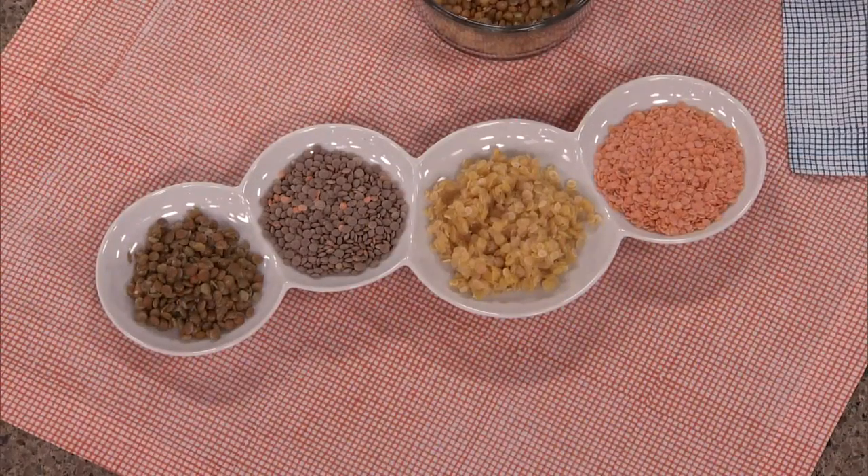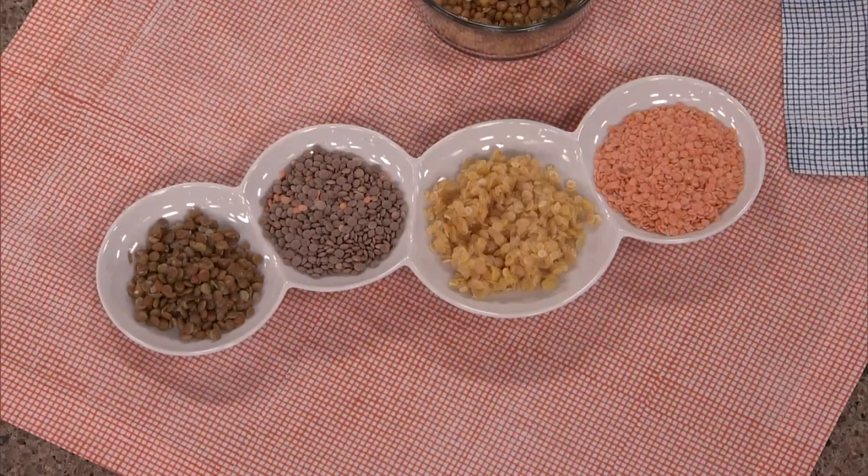Is it just a color thing, or do those actually taste different? No, they all taste very similar. The red lentils are split — essentially cut in half — so they have a different texture, but other than that they're very similar. It's just whatever you're looking for in terms of aesthetics. They're really good if you're making a soup because they almost disappear, so if you're lentil-challenged, it's a good way to sneak them in.